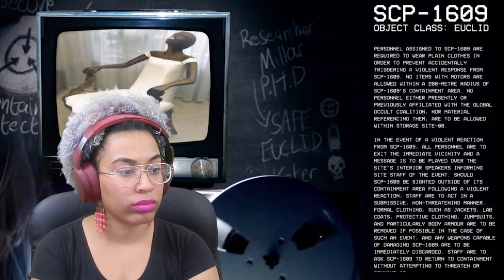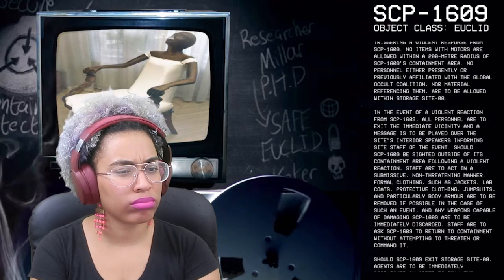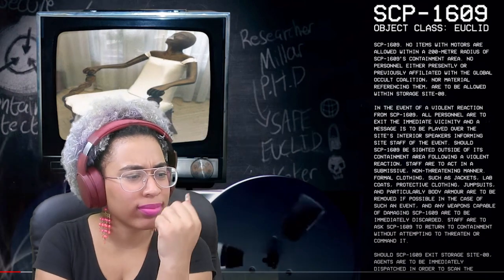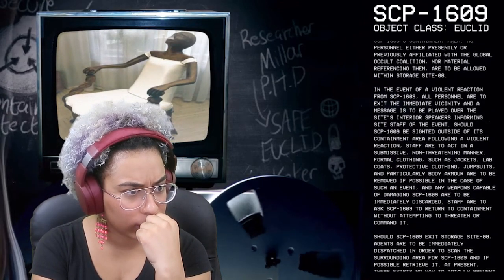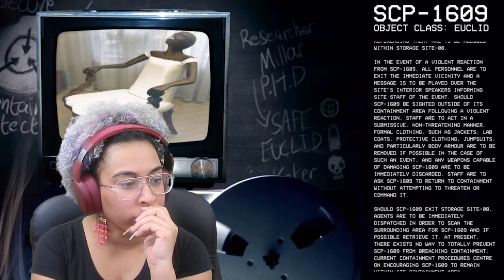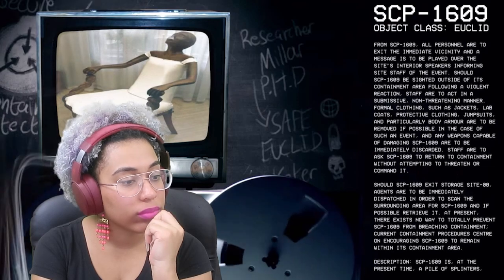In the event of a violent reaction from SCP-1609, all personnel are to exit the immediate vicinity and a message is to be played over the site's interior speakers. Should SCP-1609 be sighted outside of its containment area following a violent reaction, staff are to act in a submissive, non-threatening manner. Formal clothing such as jackets, lab coats, protective clothing, jumpsuits, and particularly body armor are to be removed if possible — no body armor, bruh — and any weapons capable of damaging SCP-1609 are to be immediately discarded.